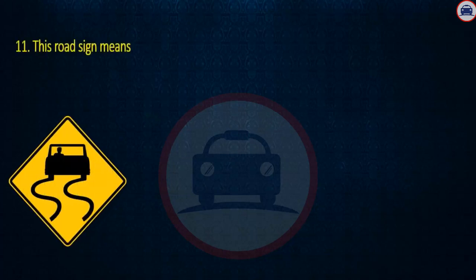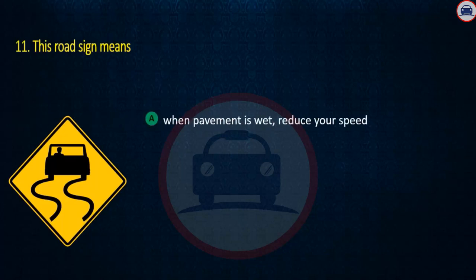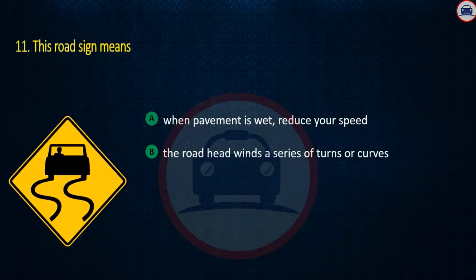Question 11. This road sign means: When pavement is wet, reduce your speed; The road ahead winds a series of turns or curves; or Traffic increases ahead. Answer: When pavement is wet, reduce your speed.